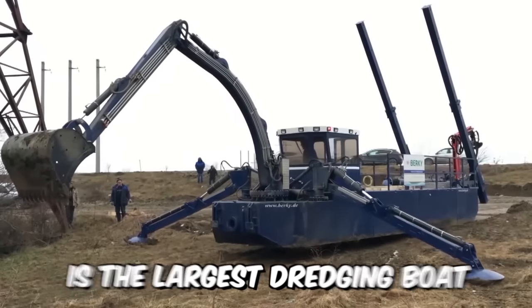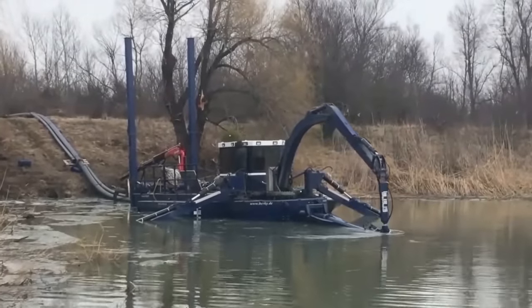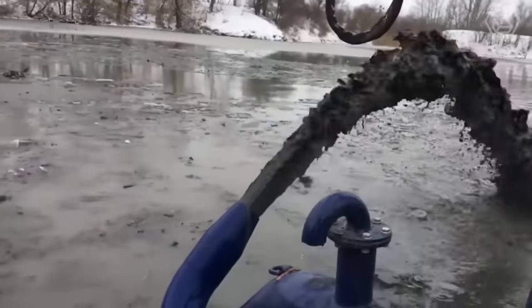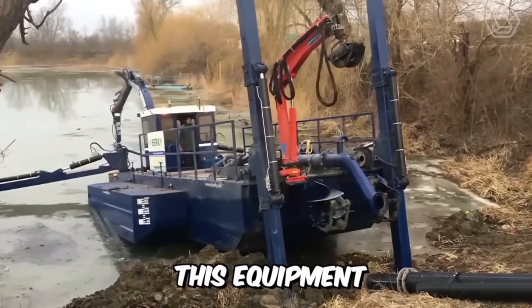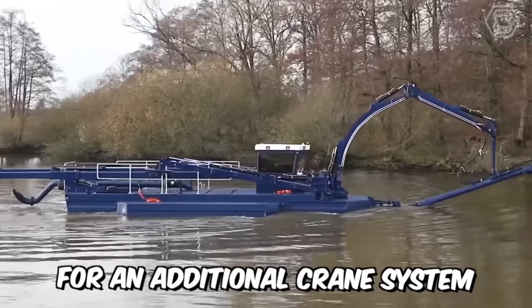The Dredge King is the largest dredging boat, which is particularly versatile for land clearing and various dredging operations. The four hydraulic rods ensure high stability during operation. Thanks to the optimal use of the paddles, this equipment can be loaded independently, so there is no need for an additional crane system.